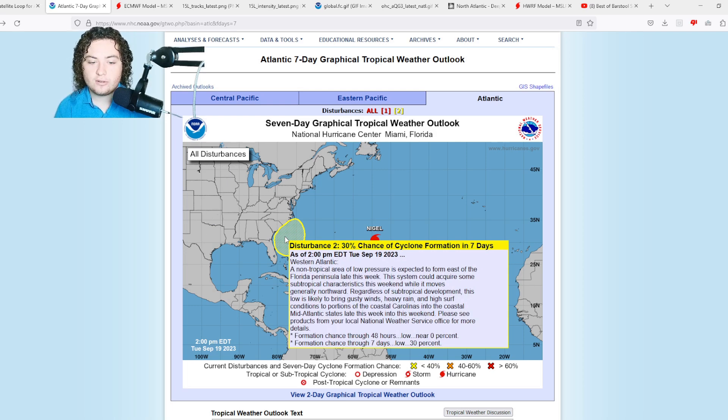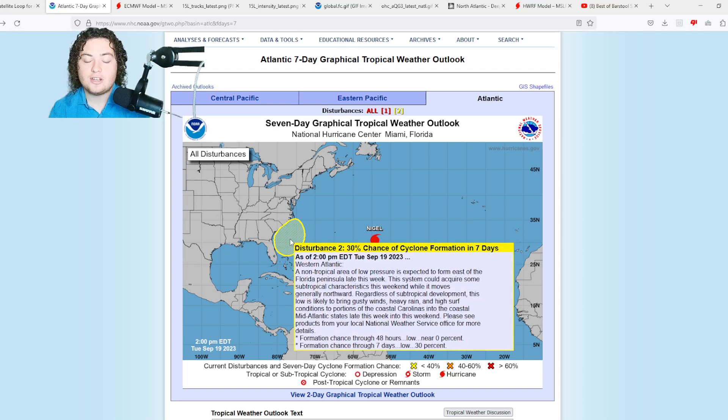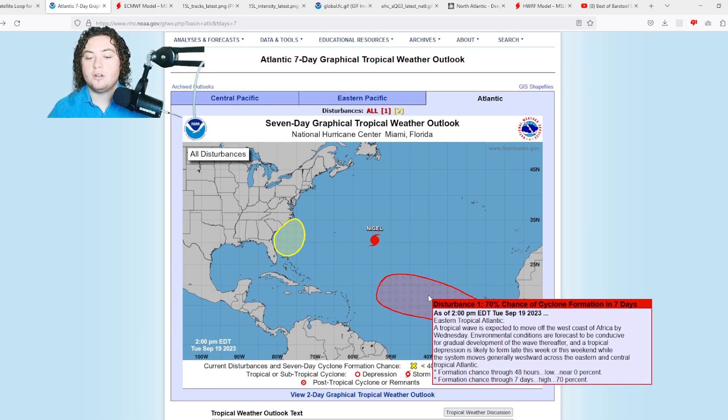Next is a new area of interest tagged by the National Hurricane Center off the coast of Georgia and the Carolinas. A non-tropical area of low pressure is expected to form east of the Florida peninsula this week. This system could acquire some subtropical characteristics this weekend while moving generally northward. Regardless of subtropical development, this low is likely to bring gusty winds, heavy rain, and high surf to portions of the coastal Carolinas into the coastal mid-Atlantic states late this week into the weekend. There's currently a 30% chance of formation in the next seven days, up from 20% last time we reported.